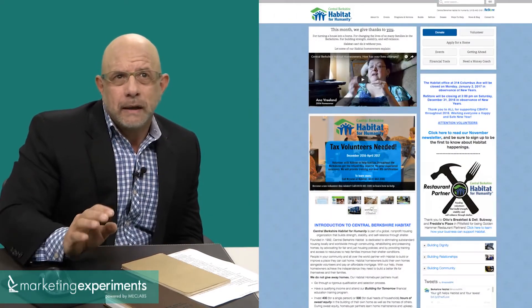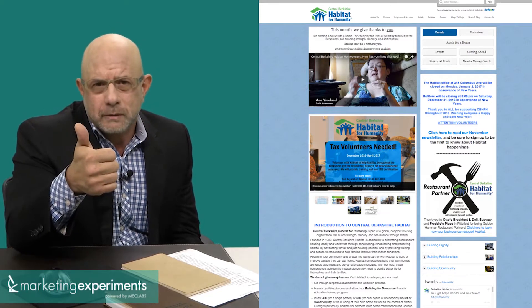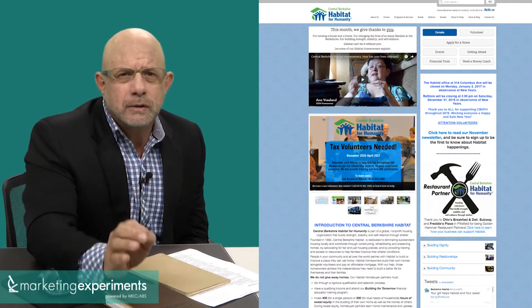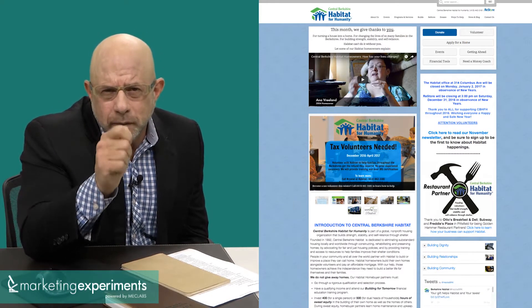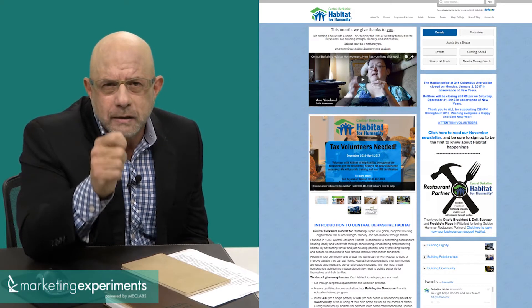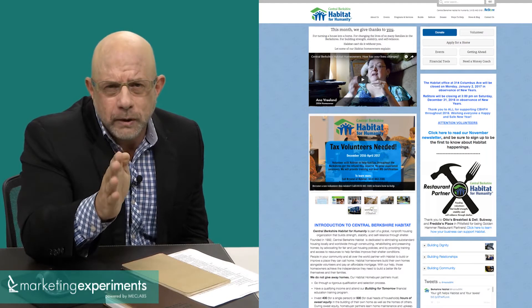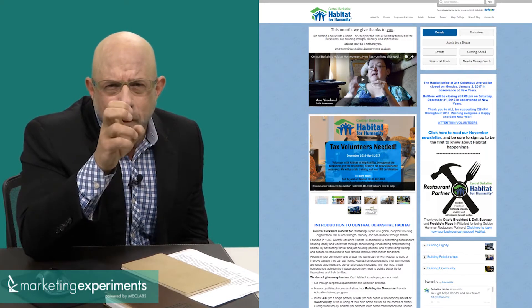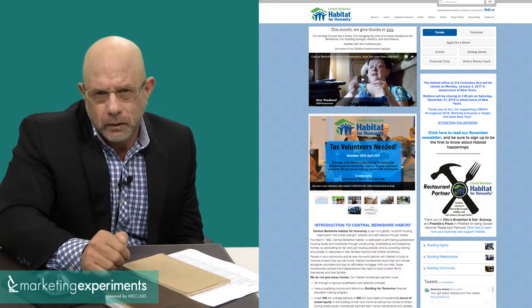In fairness, Habitat does many good things. But what are we trying to accomplish with this page? If you're thinking about your own page, here's the challenge I would pose: what is the objective of my page? Until you are crystal clear on that, and until you have arranged every element on the page to support that objective, your page will always necessarily underperform.